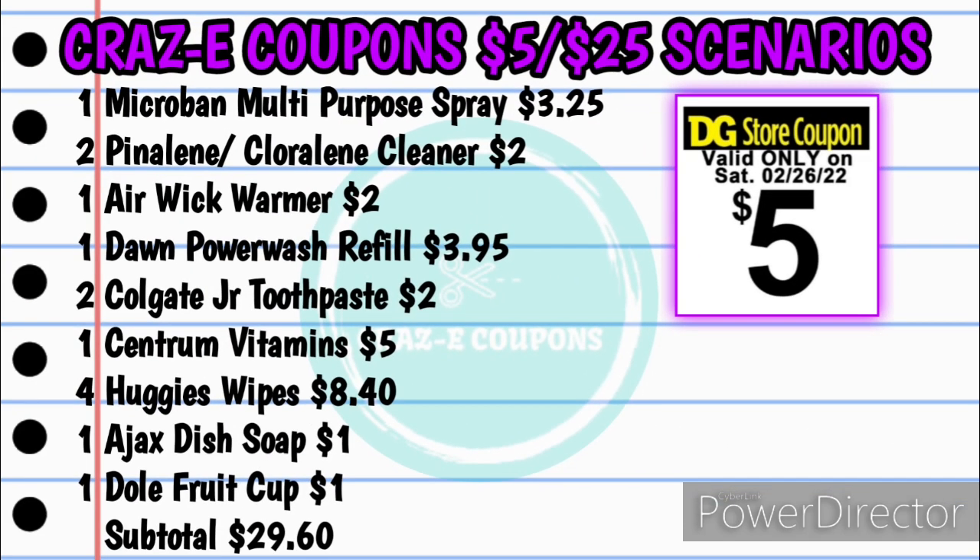Last but not least, we have another DWB scenario — this is our low out-of-pocket deal. You want to pick up one of the Microban multi-purpose sprays for $3.25, two of the Pineline or Chloraline cleaners for $2 found in the dollar aisle at $1.00 each, one of the Airwick warmers for $2, one of the Dawn Powerwash refills for $3.95, two of the Colgate Junior toothpaste for $2.00 at $1.00 each, and one of the Centrum vitamins for $5.